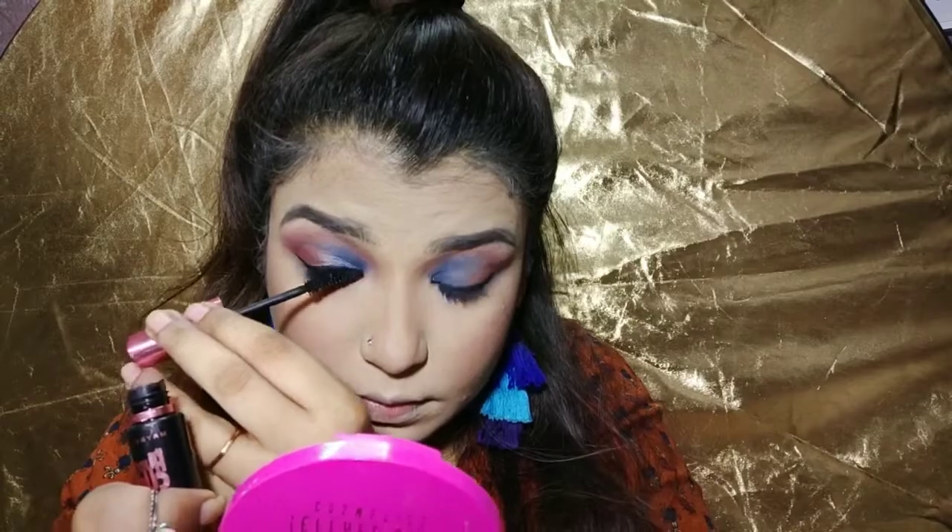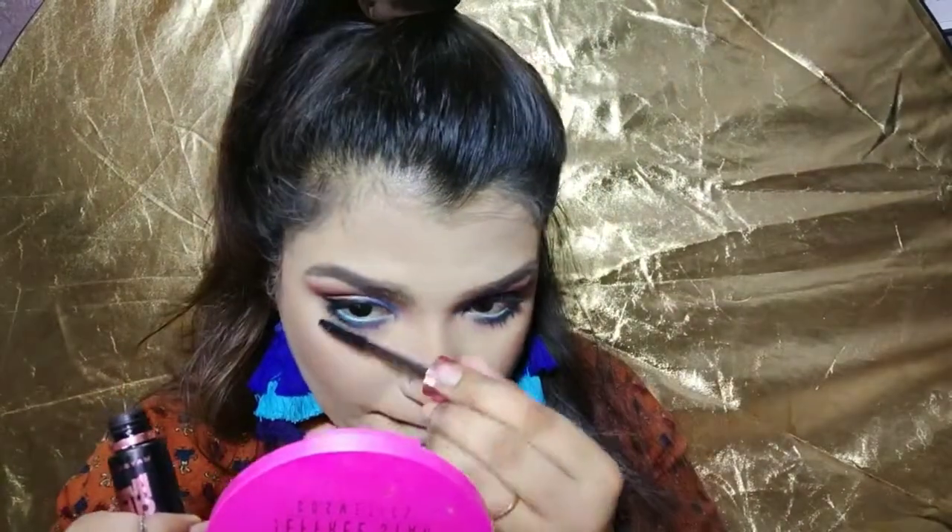I want to use a mascara — this is my favourite mascara, the Maybelline Hypercurl mascara.